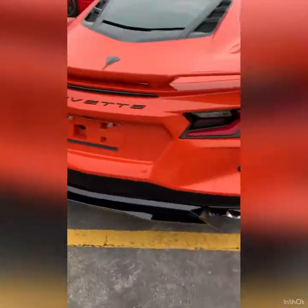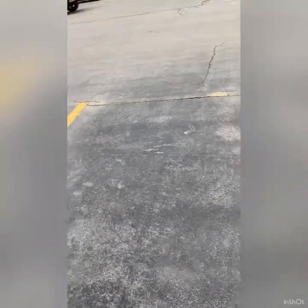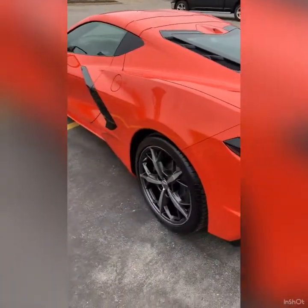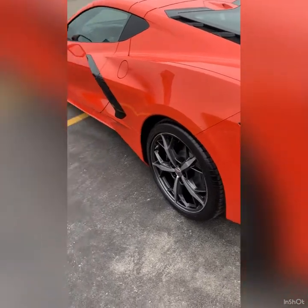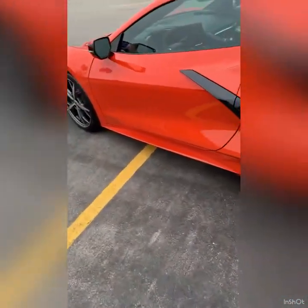It's kind of sad because after I saw this color in person, I changed my order from Red Mist Metallic to Sebring Orange. And Sebring Orange is now no longer available, so I'll probably end up just going with Amplify Orange. But I wanted to see all the colors in person because videos literally don't do them justice.